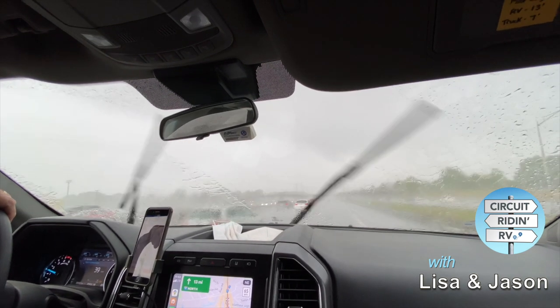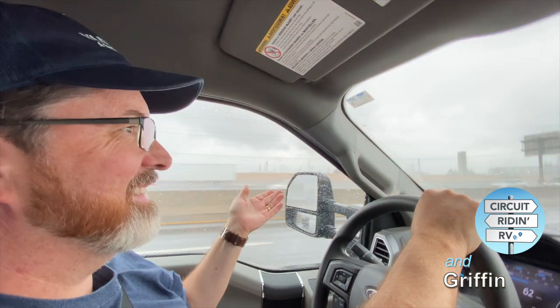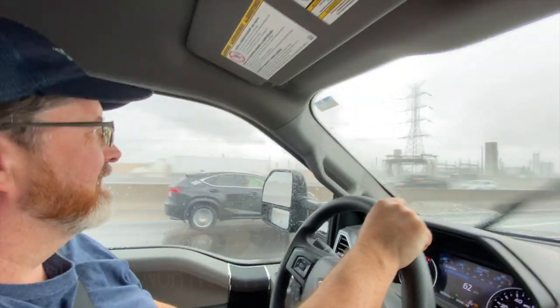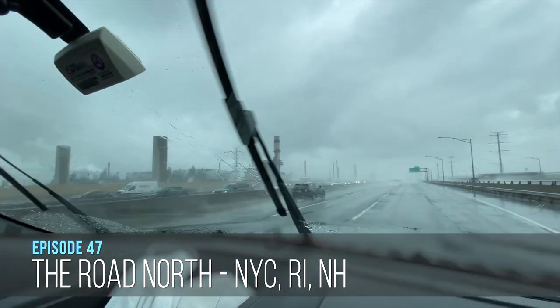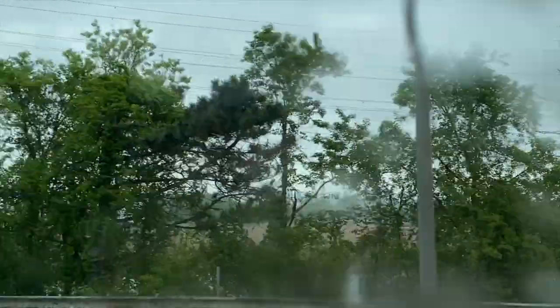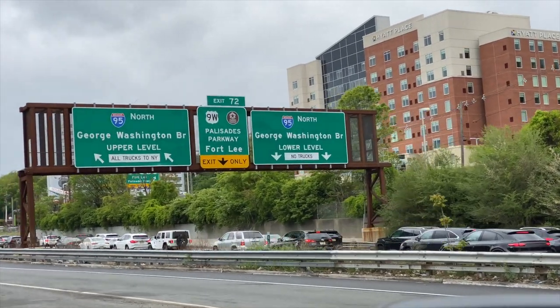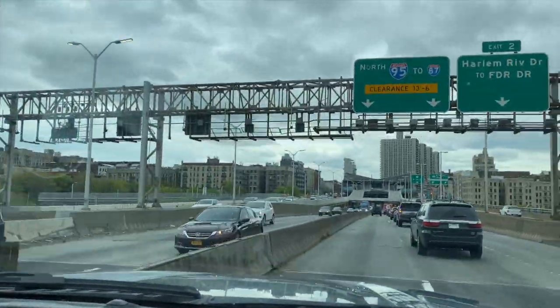Welcome to New Jersey! It's a beautiful day to drive a 40-foot RV over the George Washington Bridge into Manhattan. I can't even hold this camera straight. We're going to North 35 — clearance 13-6. That gives us a good 6 inches to spare.